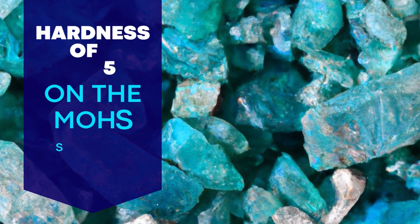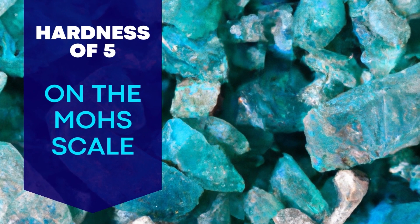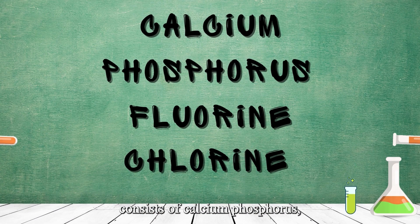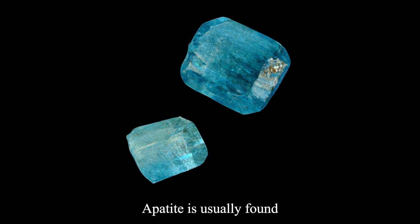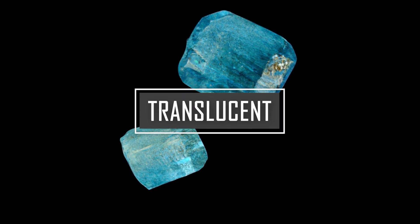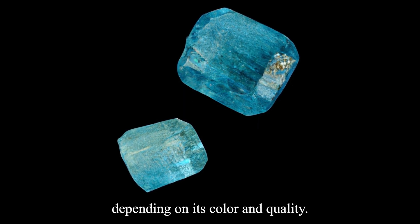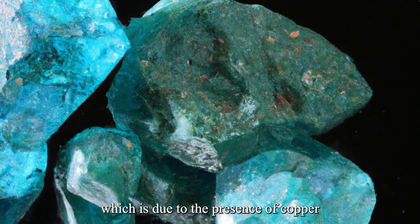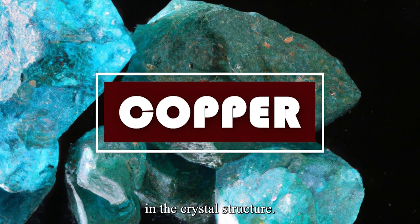Apatite is a durable gemstone with a hardness of 5 on the Mohs scale. Its chemical composition consists of calcium, phosphorus, fluorine, and chlorine. Apatite is usually found in hexagonal crystal forms, and it can be transparent, translucent, or opaque, depending on its color and quality. The most common color of Apatite is blue, which is due to the presence of copper in the crystal structure.